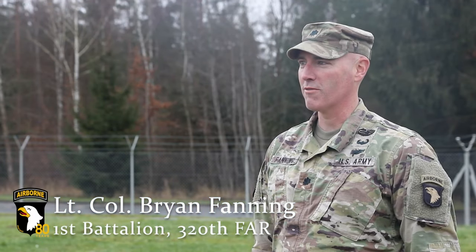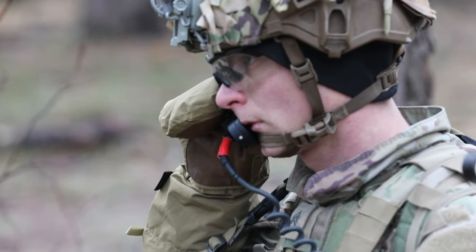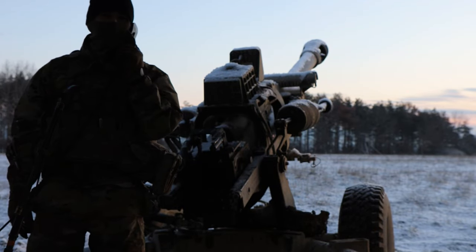I'm Lieutenant Colonel Brian Fanning, the commander of 1st Battalion 320th Field Artillery Regiment, Top Guns. We kind of anticipate what the future fight may be. What we're doing here at Grafenwoehr Training Area is a perfect opportunity to start to integrate fire support into maneuver.